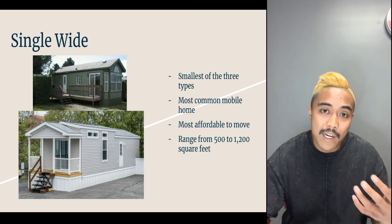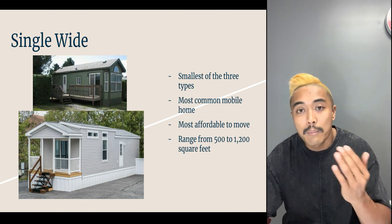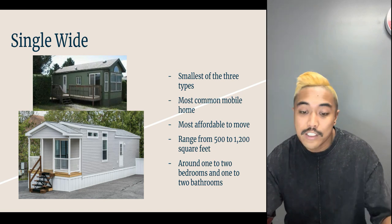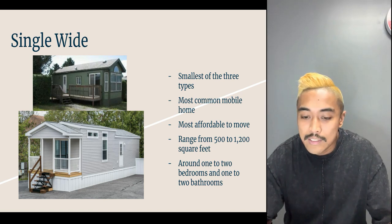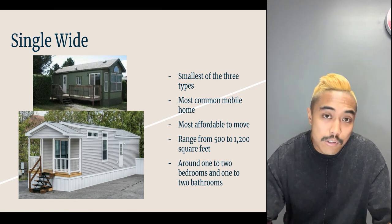The typical size range for single wides can be as small as 490 square feet up to about 1,200 square feet, with about one to two bedrooms. There are several different floor plans and it varies based on where you're located.